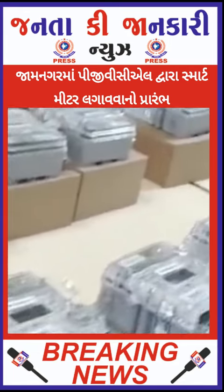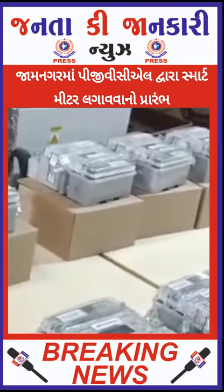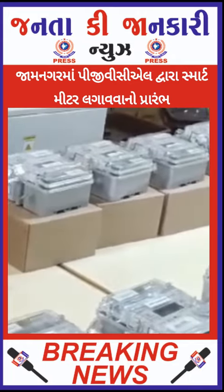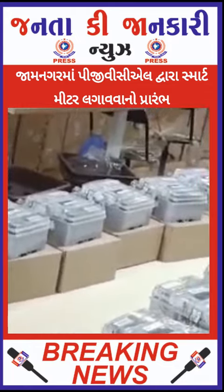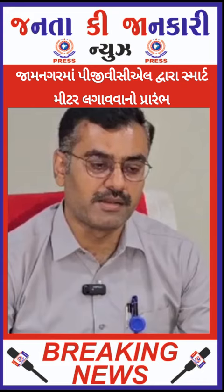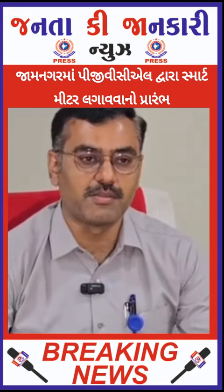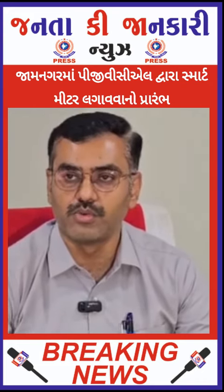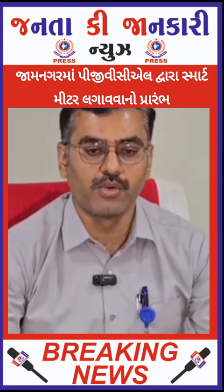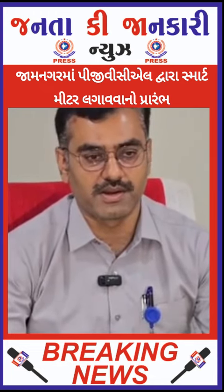There are two communication technologies available. The first is RF mesh technology, which communicates with the central server via DCU. The second is cellular technology, used in remote areas with a SIM card and DCU connectivity. Both RF mesh and SIM card options are available depending on the area.